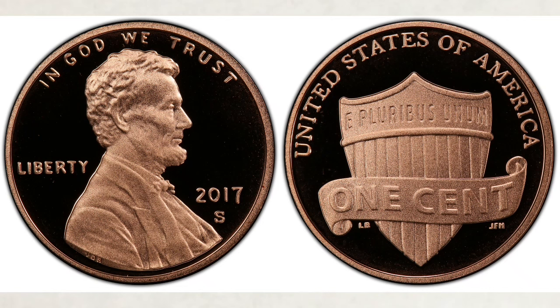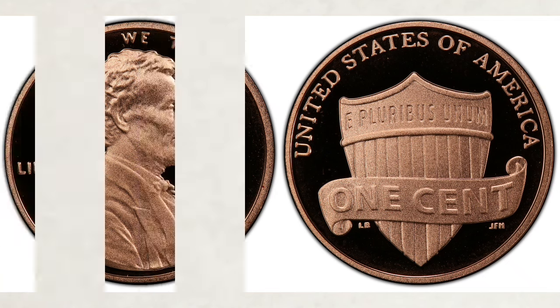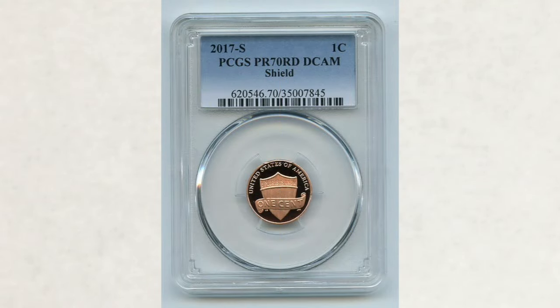Now for proof pennies struck at the San Francisco Mint that year — we won't spend a lot of time here since they're not worth a lot. They have an S mint mark and a shiny proof finish. They were struck for collectors only and not released into circulation. In the highest grade possible — Proof 70 Deep Cameo, the best possible finish — this coin sells on average for only about $25. In fact, one sold in July of this year for only $23.